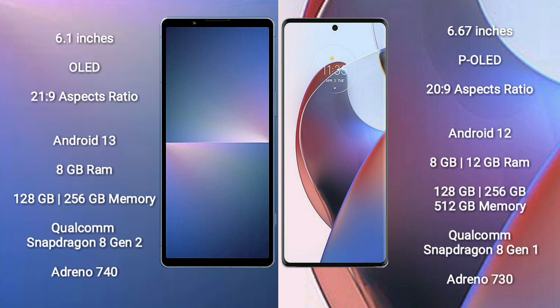The Sony Xperia 5 Mark 5 runs on the Android 13 operating system. The Motorola S30 Ultra runs on the Android 12 operating system.